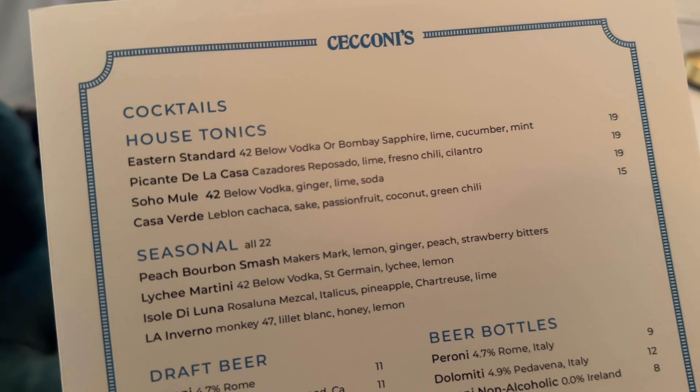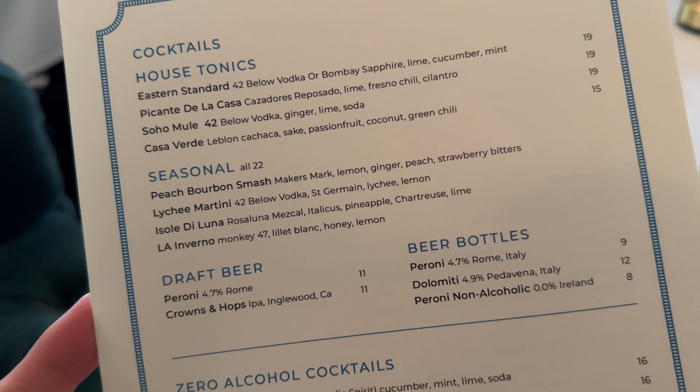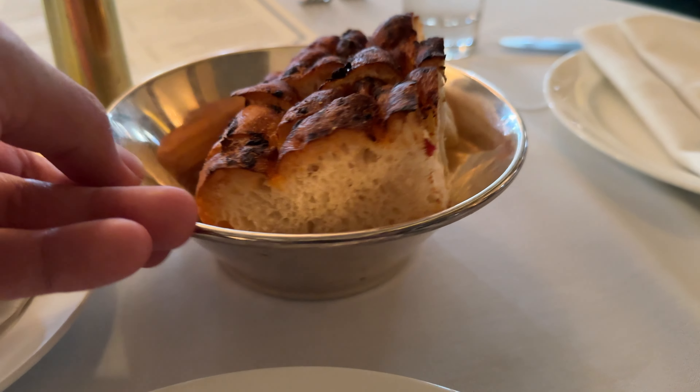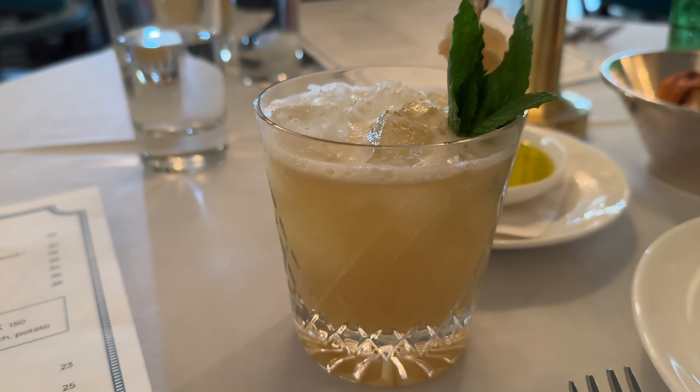Every time we've come here it's been for brunch, and they have a fantastic brunch. We've never been here when it's only the dinner menu. I noticed online the truffle burger is only available at brunch, but I'm sure we can find something fabulous. Here is their cocktail menu with some house tonics and seasonal cocktails. Steve and I decided to go with the same thing — the peach bourbon smash, with Maker's Mark, lemon, ginger, peach, and strawberry bitters. They've also got draft beer, zero alcohol cocktails, and zero alcohol wine. Lots of good stuff. Our waiter came by and piqued our interest with a few off-menu items, including a saffron risotto special, Cacio e Pepe with shaved truffle on top, caviar, and veal cheek. It sounds really good. Bread service has arrived — looks like ciabatta or focaccia paired with olive oil.